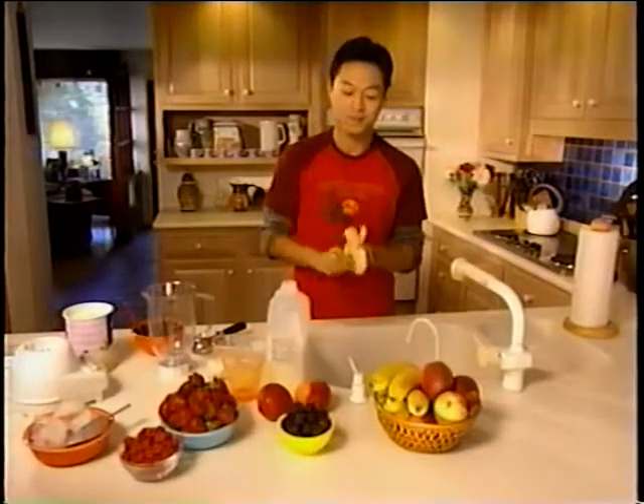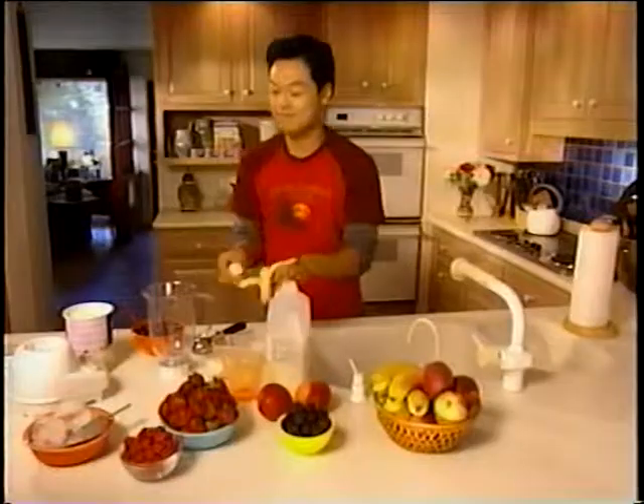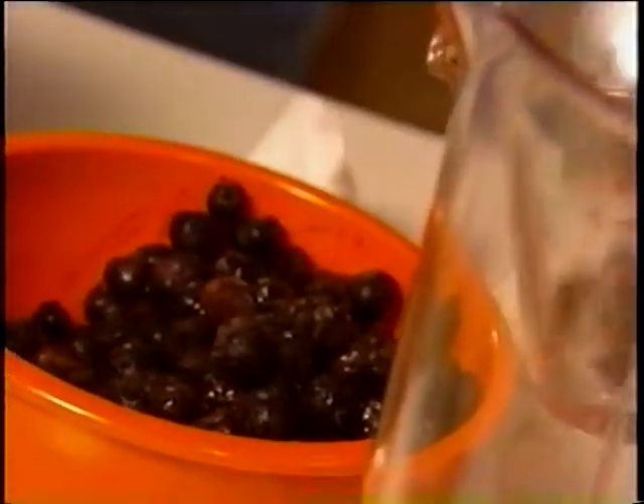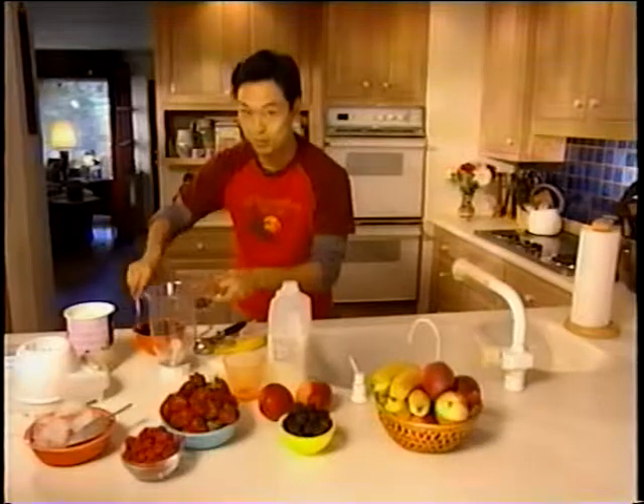Now I like to start mine off with half a ripe banana. Then scoop in half a cup frozen berries. Now I'm using blueberries — they make a great color.